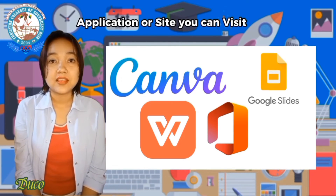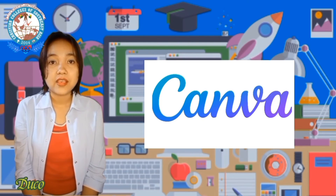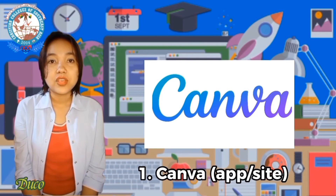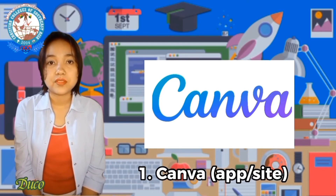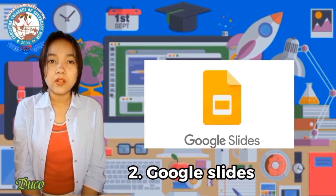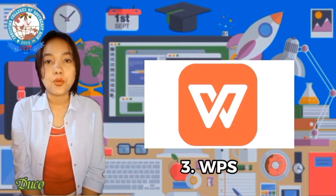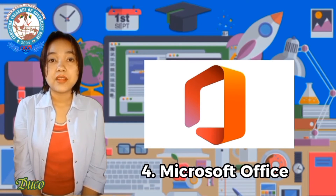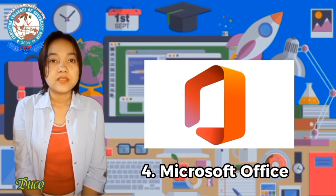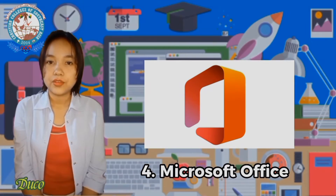Here are the applications and sites you can use to create a simple PowerPoint presentation. First is Canva, which is both an application and a website for creating attractive presentations. Next is Google Slides, also available as a site and application. Then we have WPS, which you can download from the Play Store, and finally Microsoft Office, which you can download or search on Google Chrome.